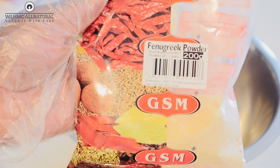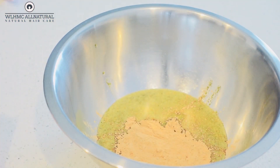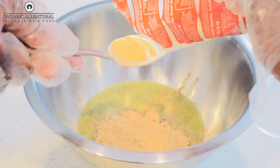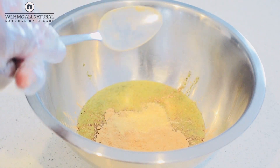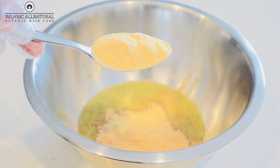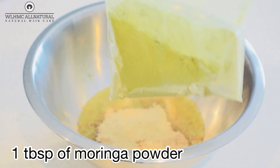I'm also going to be using two tablespoons of fenugreek powder. Fenugreek helps with proteins — it strengthens the hair and thickens it. It also has iron, which is responsible for circulating blood on the scalp. Fenugreek actually thickens the hair from within if you apply it on your scalp on a regular basis.